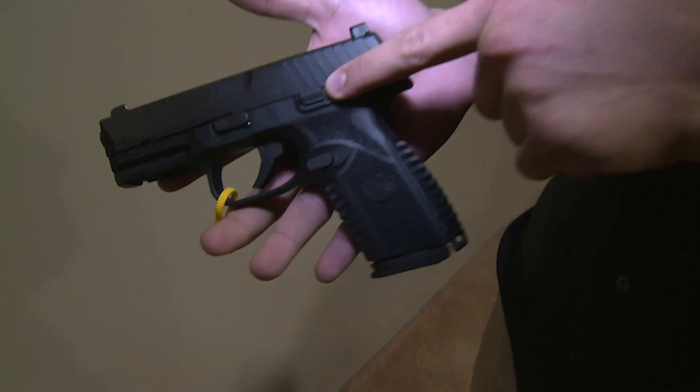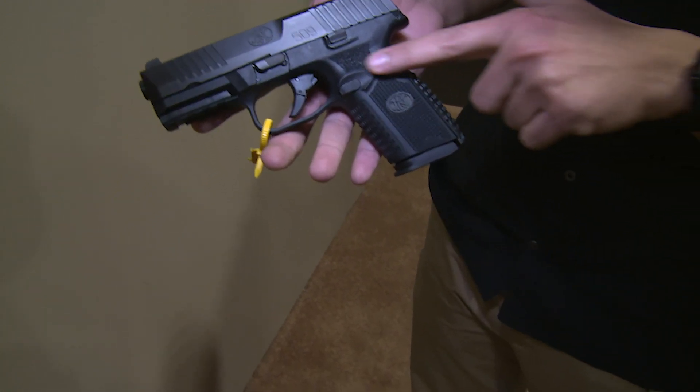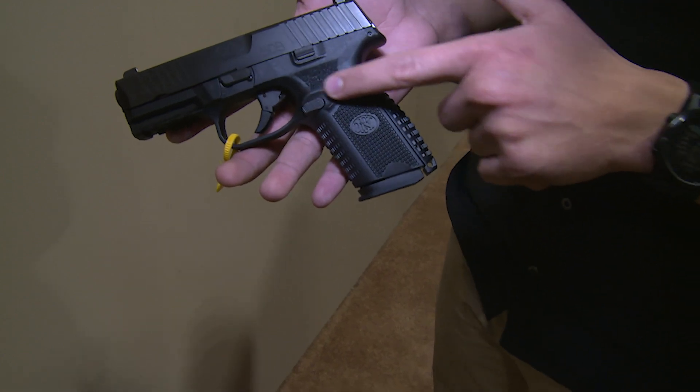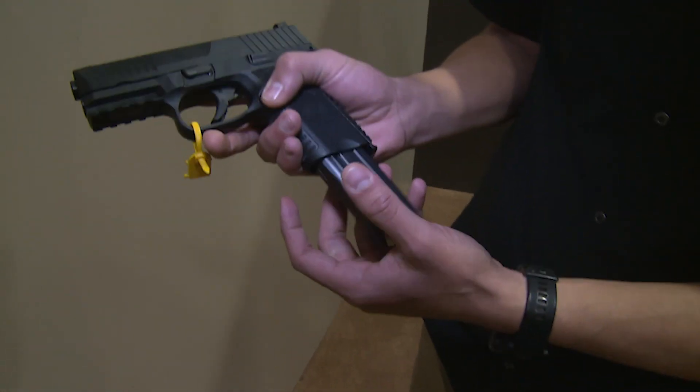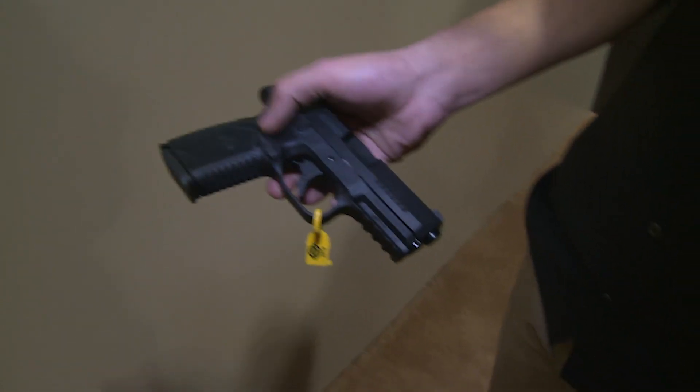What you're going to find is the new slide stop that we introduced with the Tactical. Some people said that the magazine catch was a little too guarded, so what we did is we sculpted this area of the frame, making it much easier to eject the magazine from both sides. That's one nice feature about all 509s.